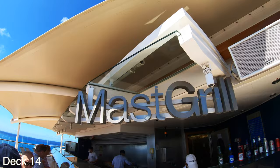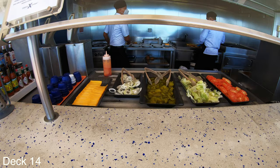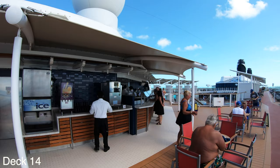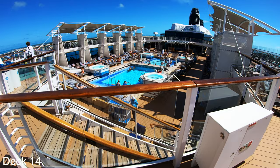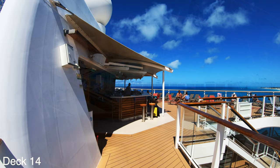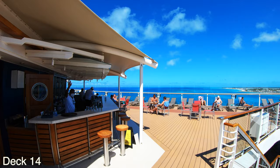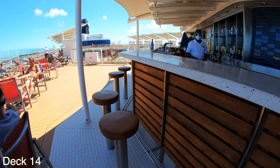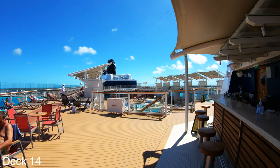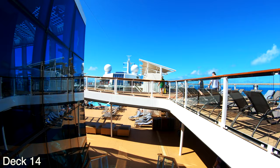Up here on deck 16 you'll also find the Mast Grill where you can order a hamburger, hot dog, a soft served ice cream or a beverage. It overlooks the main pool area right here. And on the other side is the Mast Bar, which is a nice spot to have a drink, relax in the sun, maybe have a seat at the bar. This is also a smoking section. Because the Mast Bar is directly opposite the Mast Grill, it also overlooks the main pool area.